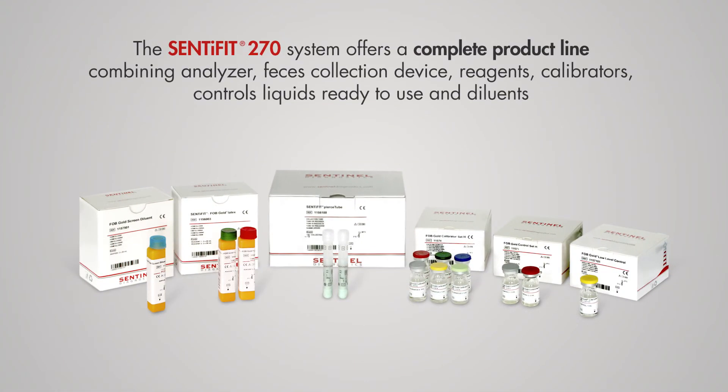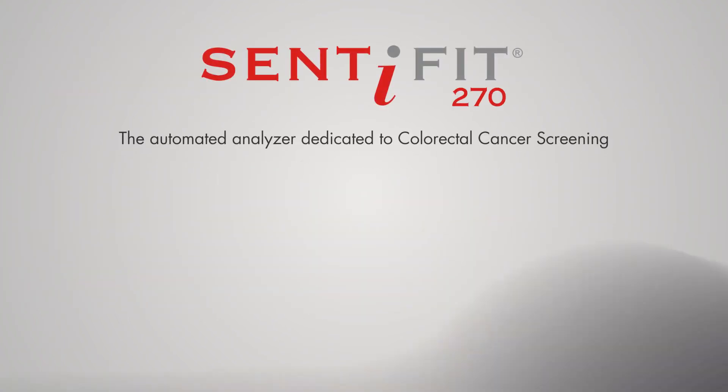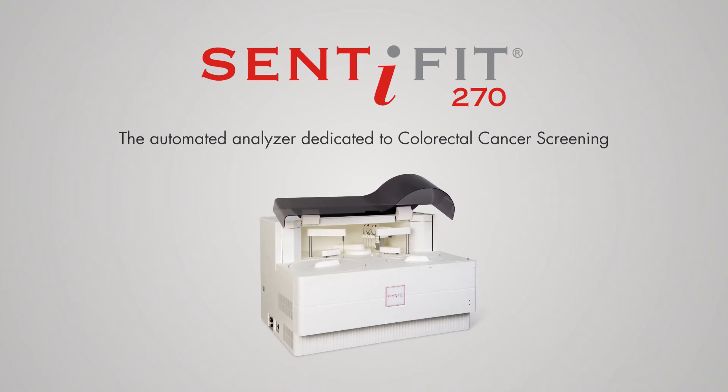The Centifit 270 system offers a complete product line combining analyzer, feces collection device, reagents, calibrators, controls liquids ready to use, and diluents. Centifit 270: the automated analyzer dedicated to colorectal cancer screening.